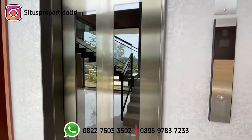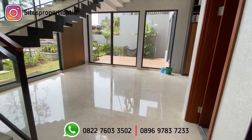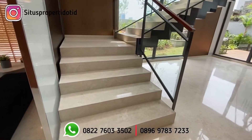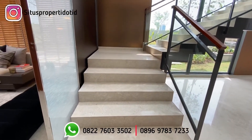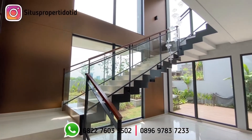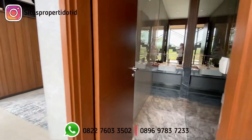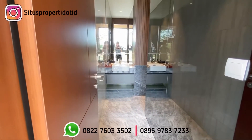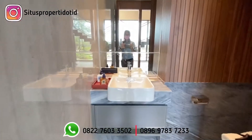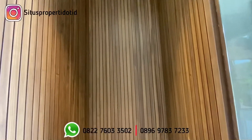Jadi kalau misalkan mau nyalain lampu dari aplikasi HP ataupun mau nyalain AC, sudah bisa, tinggal pakai aplikasi gadget-nya saja. Di sini adalah area tangganya, yang juga termasuk high ceiling sampai ke atas. Sekarang kita menuju ke area powder room — ini adalah toilet untuk lantai 1, jadi tidak ada shower-nya untuk tamu.